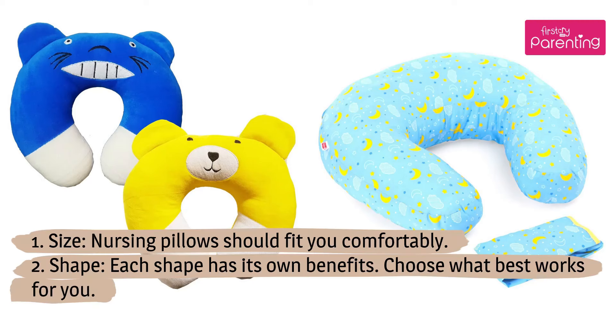Tips for buying a nursing pillow: 1. Size — nursing pillows should fit you comfortably. 2. Shape — each shape has its own benefits; choose what best works for you.